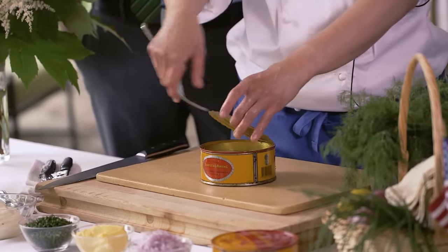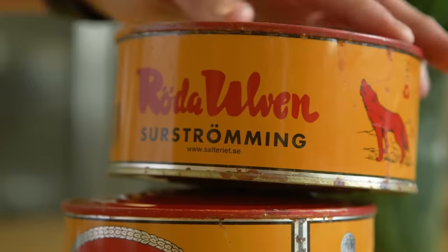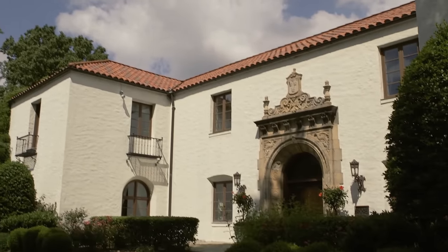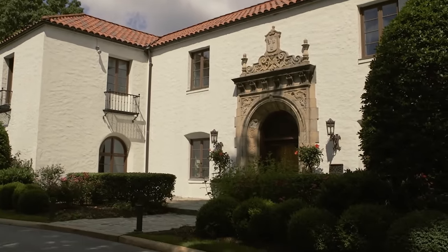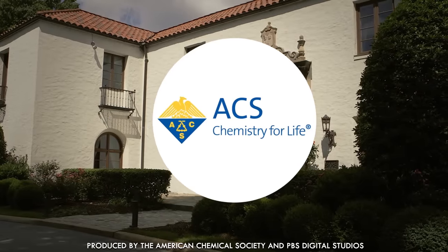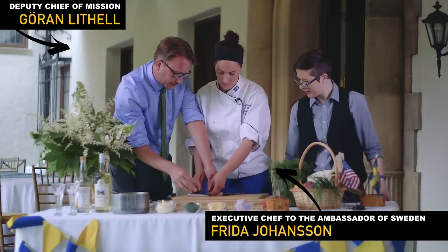It's been called the smelliest food in the world. The cans swell up after it's packaged, and that's considered a good thing. We're here to explain why the Swedes love their surströming, and for that we called in some experts courtesy of the Swedish Embassy here in Washington, DC. This is surströming, and this is the actual Swedish ambassador to the United States. I can now tell you firsthand, it is pretty stinky.